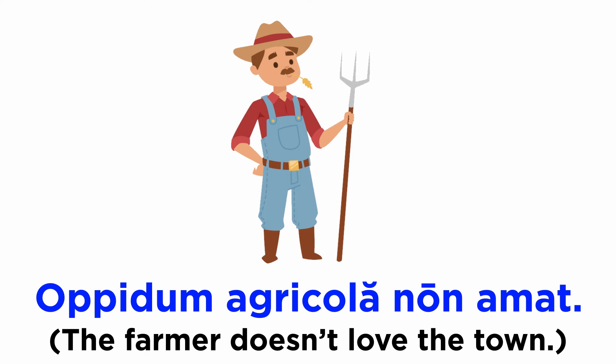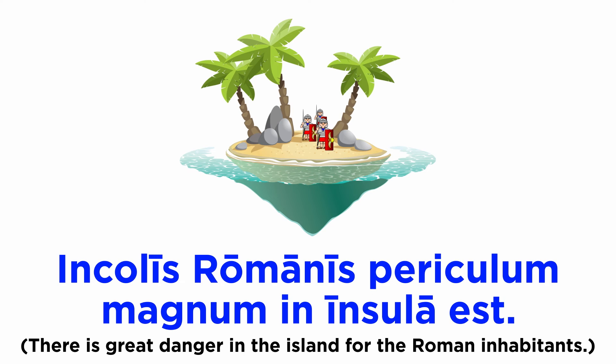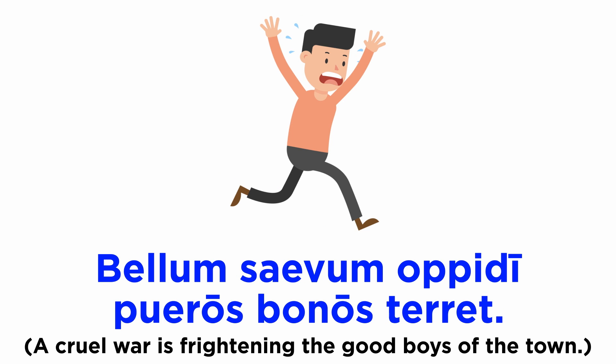Now let's see some of these words in action. Again, don't let the word order trick you. 'Oppidum agricola non amat.' 'Vir munificus puero bono pulchra dona dat.' 'Incolis Romanis periculum magnum in insula est.' 'Bellum saevum oppidi pueros bonos terret.'